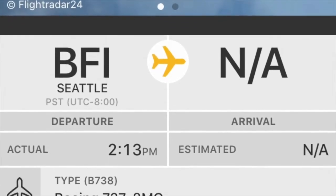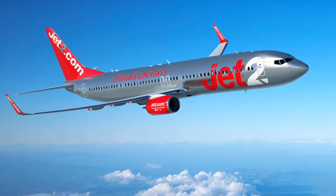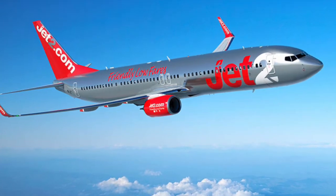Another delivery to the United Kingdom: a brand new Boeing 737-8 for the airline Jet2.